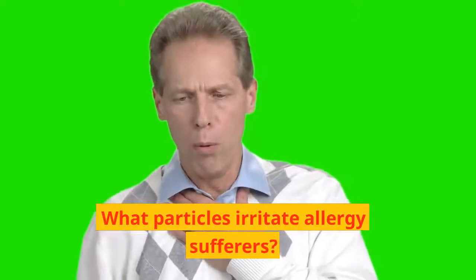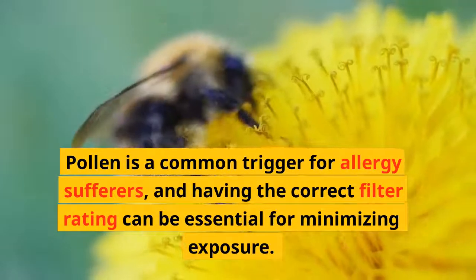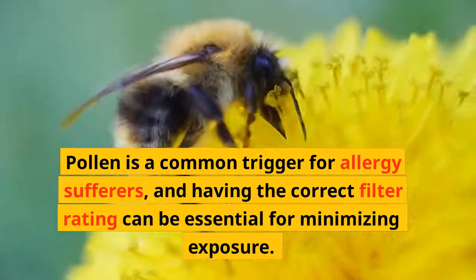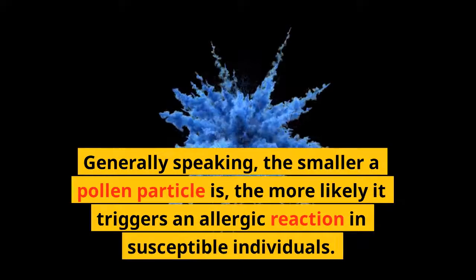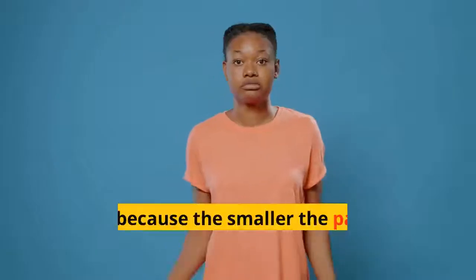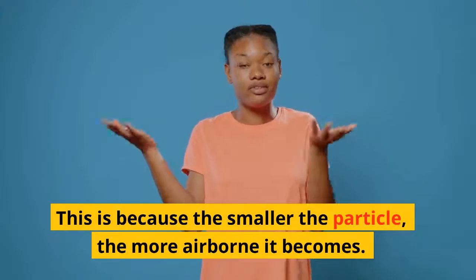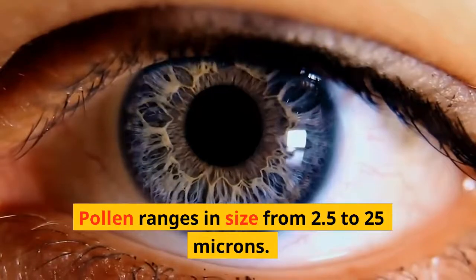What particles irritate allergy sufferers? Pollen is a common trigger for allergy sufferers, and having the correct filter rating can be essential for minimizing exposure. Generally speaking, the smaller a pollen particle is, the more likely it triggers an allergic reaction in susceptible individuals — because the smaller the particle, the more airborne it becomes. Pollen ranges in size from 2.5 to 25 microns. A human hair is about 70 microns.